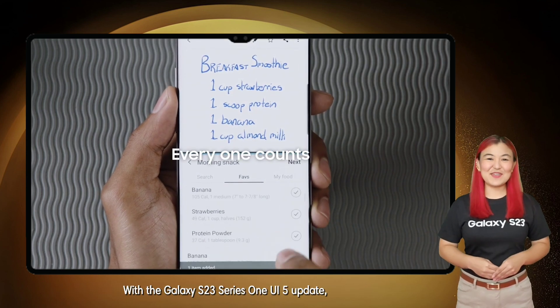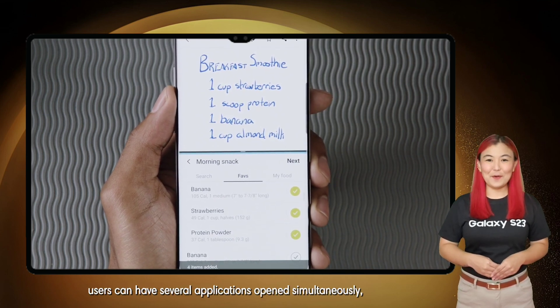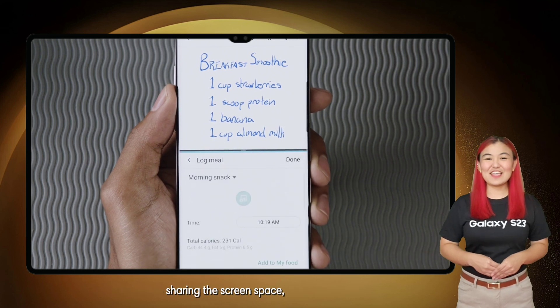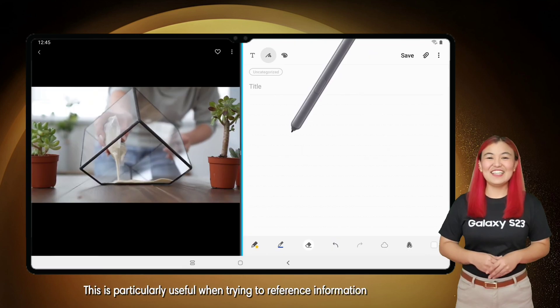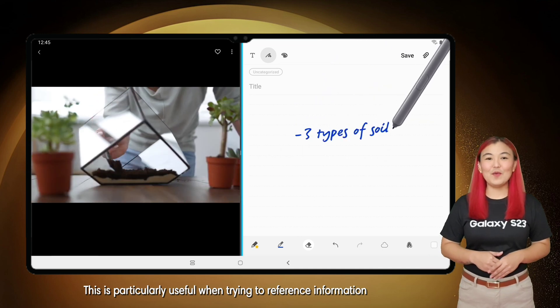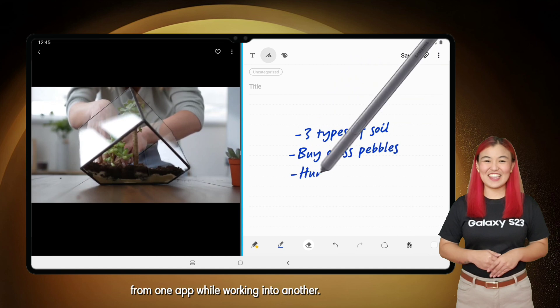With the Galaxy S23 series One UI 5 update, users can have several applications opened simultaneously, sharing the screen space and allowing them to interact seamlessly. This is particularly useful when trying to reference information from one app while working in another.